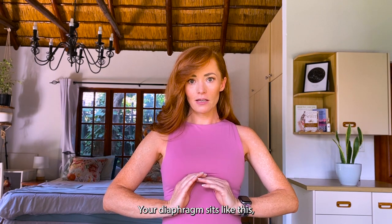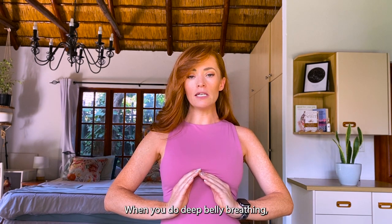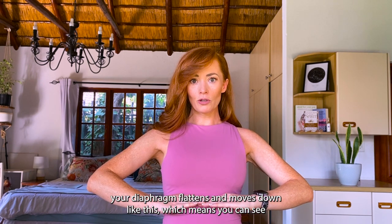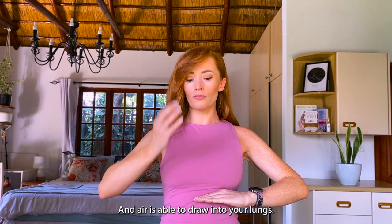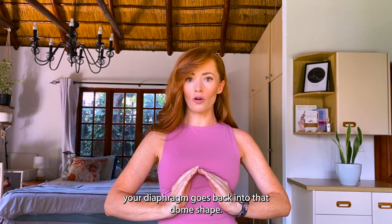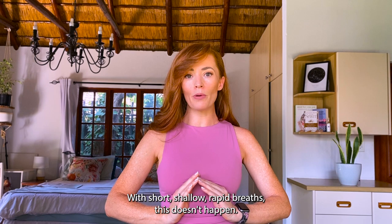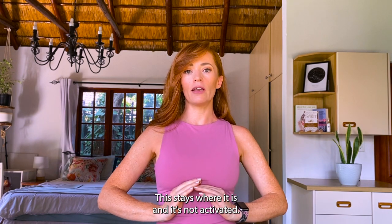Your diaphragm sits just where your ribs end, like a dome muscle. When you do deep belly breathing and breathe in, your belly moves out — as that happens, your diaphragm flattens and moves down, creating more space for your lungs. That forms a vacuum and air draws into your lungs. When you breathe out, your diaphragm goes back into the dome shape. With short, shallow, rapid breaths, none of this happens — the diaphragm stays put and isn't activated.